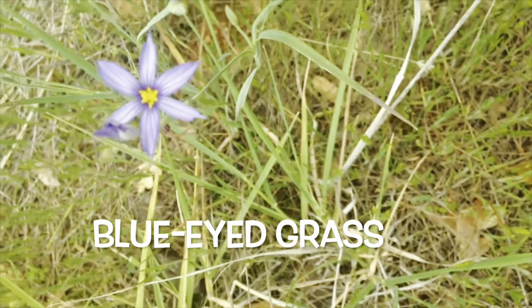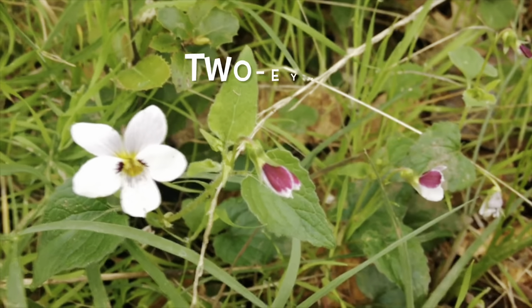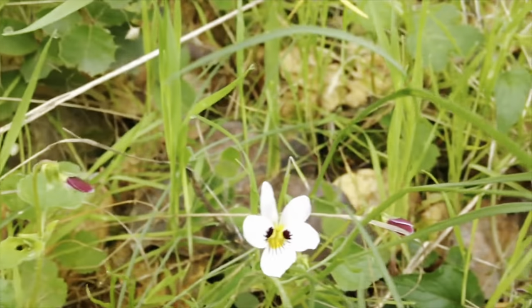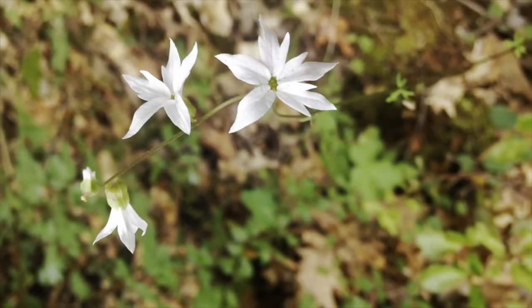This is blue-eyed grass. These are two-eyed violets. These are the very delicate woodland stars.